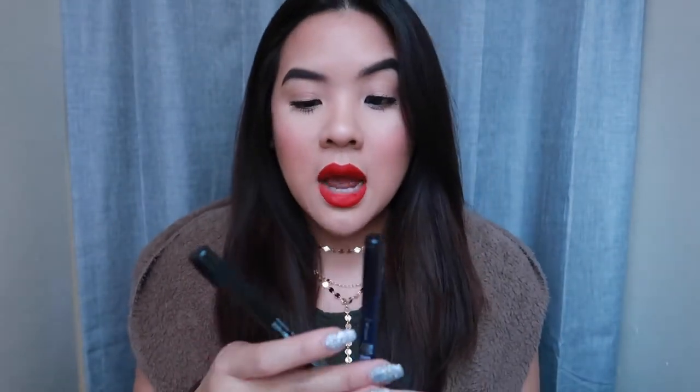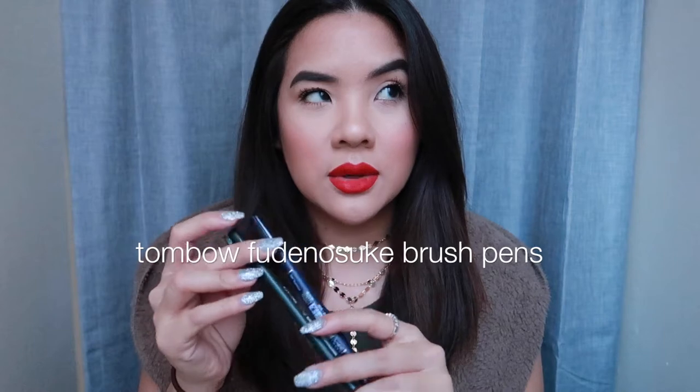I don't even know where to start — there's a bunch of things here that I absolutely love and I can't wait to talk about. Let's start with this. So I recently did a stationery haul and makeup haul, and a lot of you guys were excited that I was getting into a new hobby — teaching myself hand lettering and calligraphy. So I've been practicing a lot. These pens right here, they look like normal pens, right? They're not. These are the Tombow Fudenosuke brush pens.